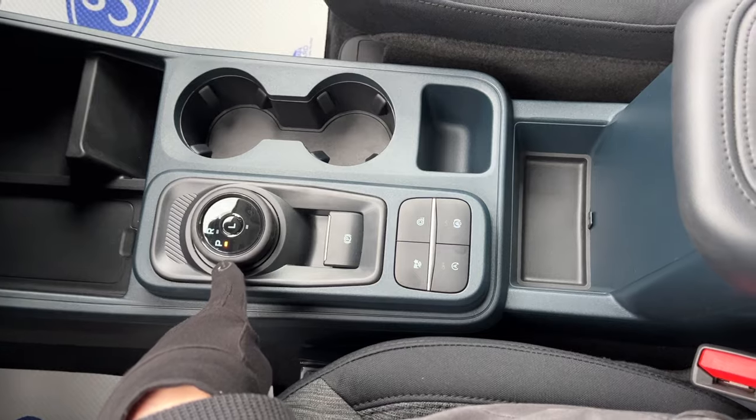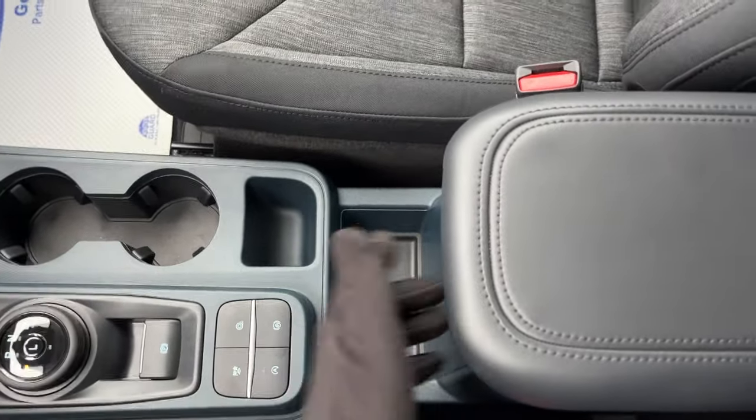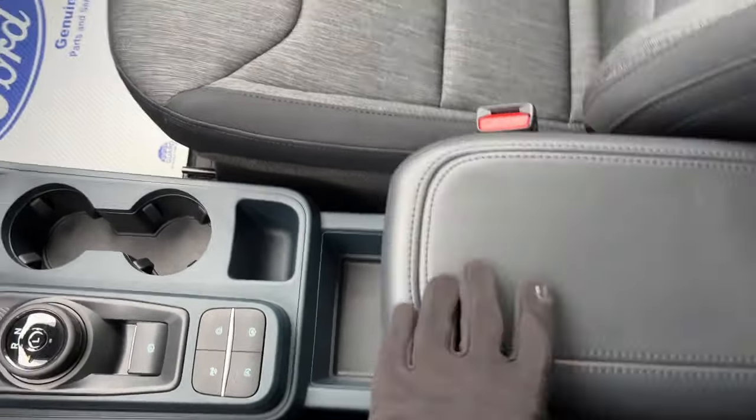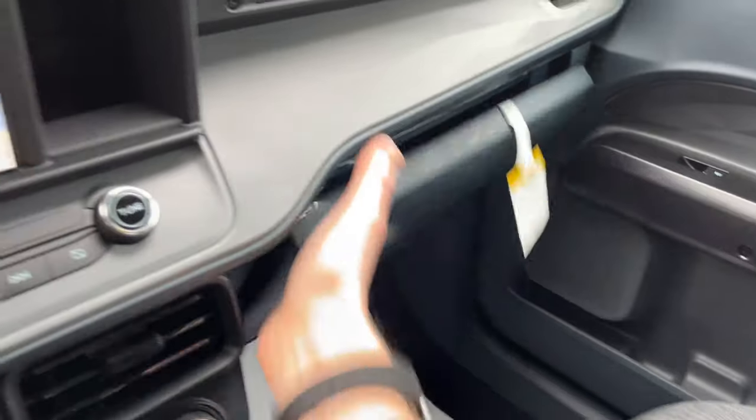You also have your different climate controls, connectivity options, and plenty of storage spaces for your phone. You have a dial-style shifter, the different drive modes, an electronic parking brake, and an auto hold feature. There is plenty of storage inside the center console and some more storage over here inside the glove box.